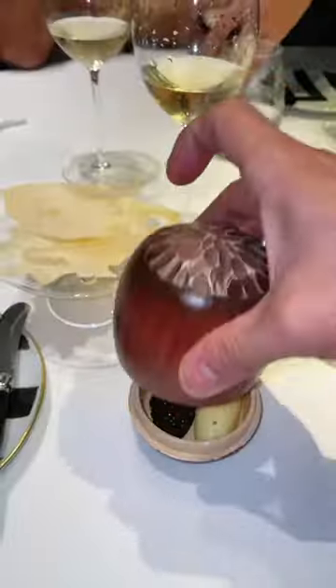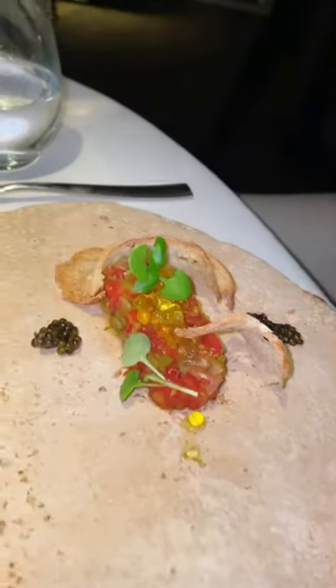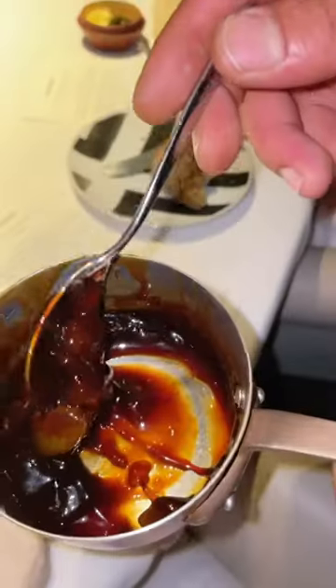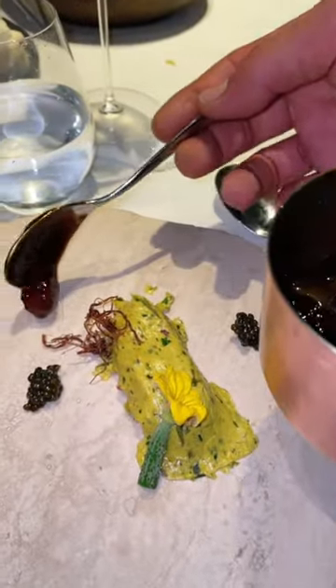Of course they brought out the homemade bread with whipped hazelnut butter and caviar. They also provide some vegetarian options — here we have the tomato tartare. But we went for the Basque T-bone steak, green peppers, cherry consommé, café de purée, and cocktail sauces. Needless to say, it was worth it.